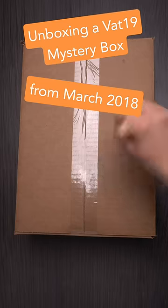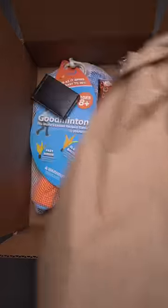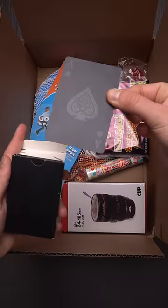We've unearthed the Vat19 mystery box from 2018. Let's go ahead and take a look inside, shall we? The deck of black playing cards — so sleek, so mysterious.